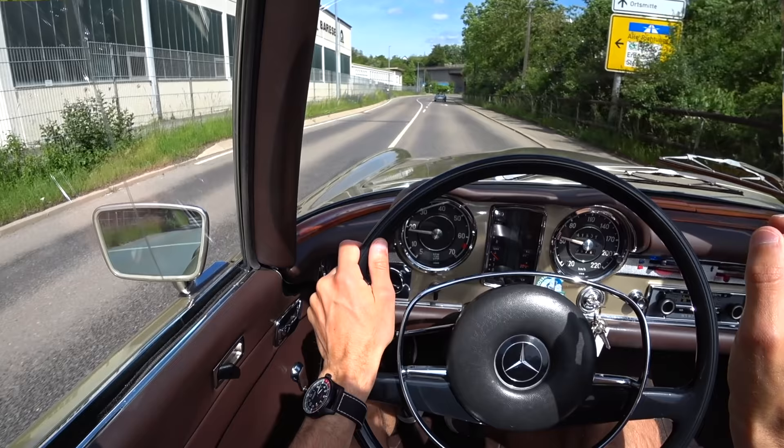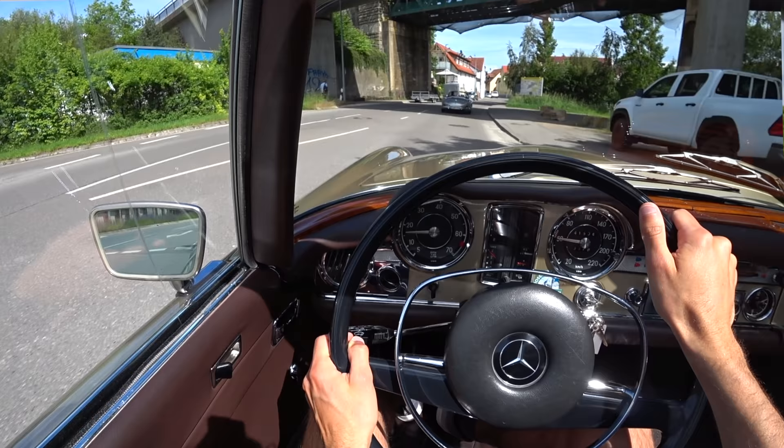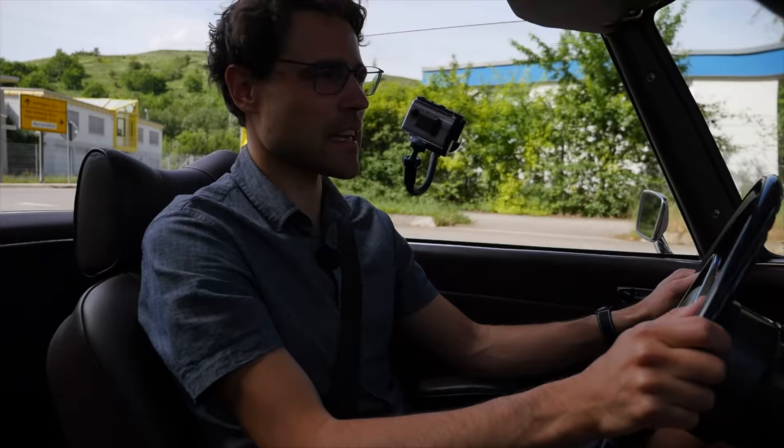I'm really looking forward to seeing how the R107 compares to this one here. But once again, what a joy ride — just enjoying the roads, the surroundings, and the reaction of the people, especially with open top. You just get more in connection with people.